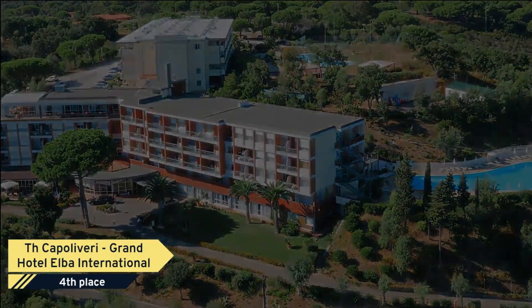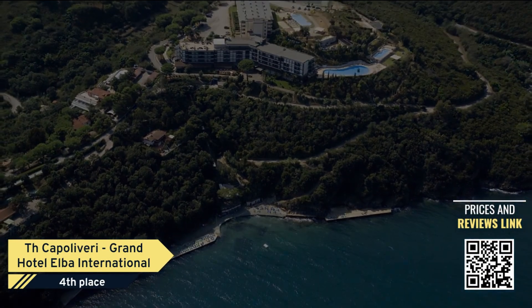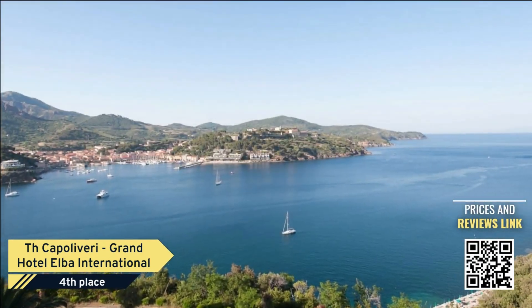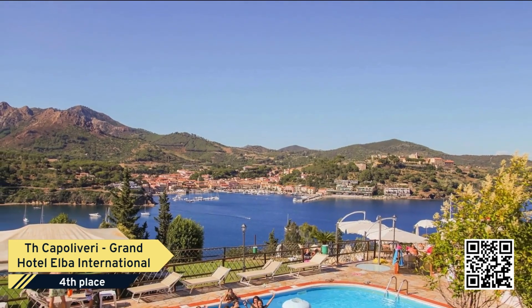On the edge of the Tuscan Archipelago National Park, surrounded by lush gardens and Mediterranean scrub, TH Kappa Livery Grand Hotel Elba International is the ideal oasis for an unforgettable vacation.